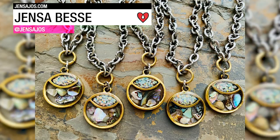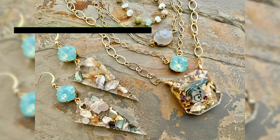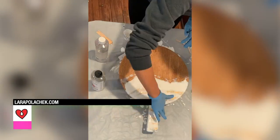Jen Sebes used ArtResin to create gorgeous handmade jewelry with a boho vibe. Lara Polachek used tinted ArtResin and gold leaf to create this beautiful charcuterie board.